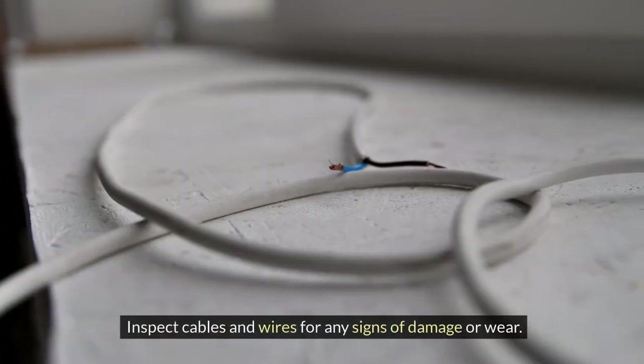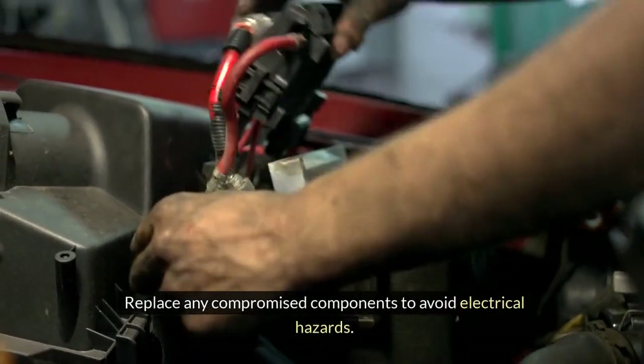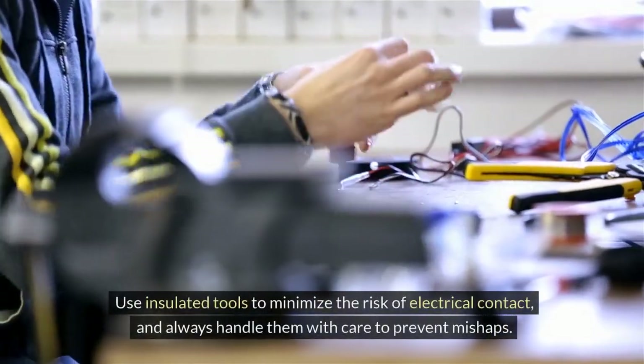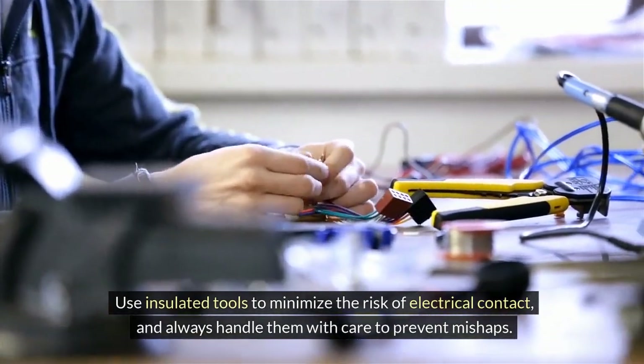Inspect cables and wires for any signs of damage or wear, and replace any compromised components to avoid electrical hazards. Use insulated tools to minimize the risk of electrical contact, and always handle them with care to prevent mishaps.